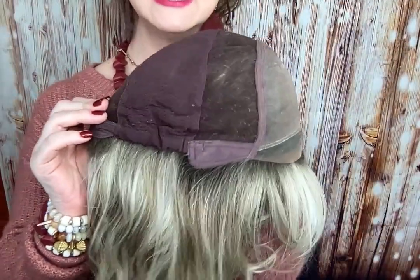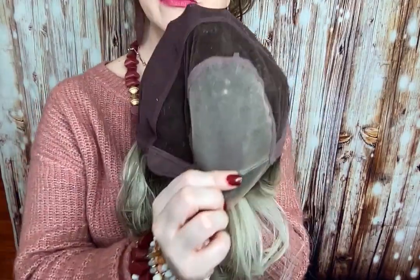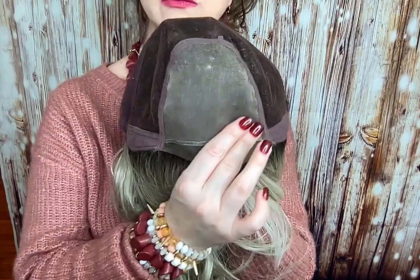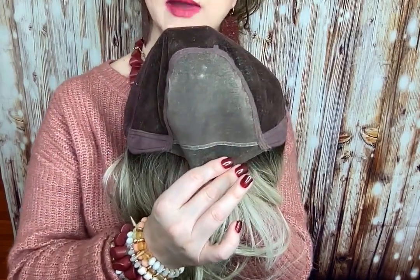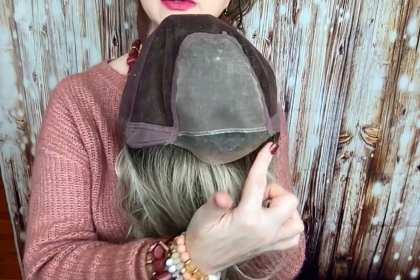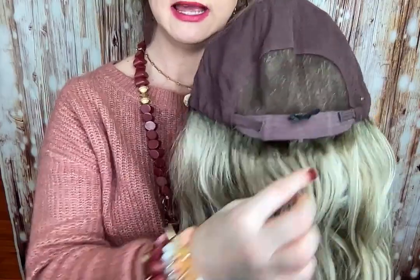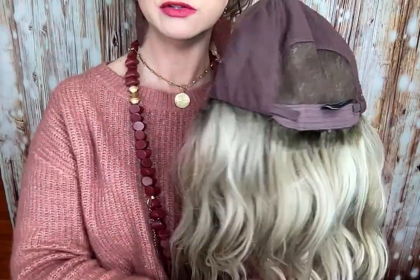Now let's look at her cap construction. This is the fully hand-tied cap — this is the crème de la crème, top of the crop. This is the best you're going to get as far as a cap goes. This is fully hand tied with the full mono top, so you get that realistic hairline. You can part it in the middle, to the left, to the right. It has the temple-to-temple lace front, felt ear tabs, extended nape, and adjustable velcro straps.